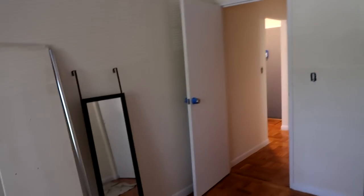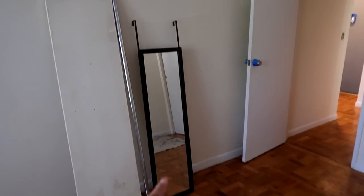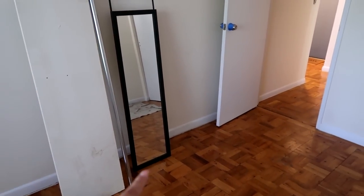Last but not least, my bedroom. We already have a tarp ready to go for today. There's a ceiling fan that I'm going to keep, and this room just needs to be freshened up and painted. There's a double-sided closet, and the previous owner left a mirror that I'm actually going to keep because it matches my furniture.